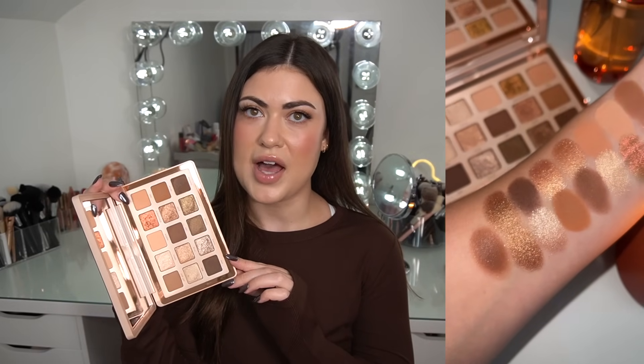I could not get through a fall Cozy Favorites without talking about the Natasha Denona I Need a Warm Palette. I'll pop up the swatches I took for you guys — this is the perfect warm fall palette. I love a brown eye look and there are a bunch of really pretty metallics in here. To be honest, it's not too warm — it's not giving Morphe 350 orange. I wasn't sure at first if I was going to like this, but it's the perfect shade of brown. I love it.